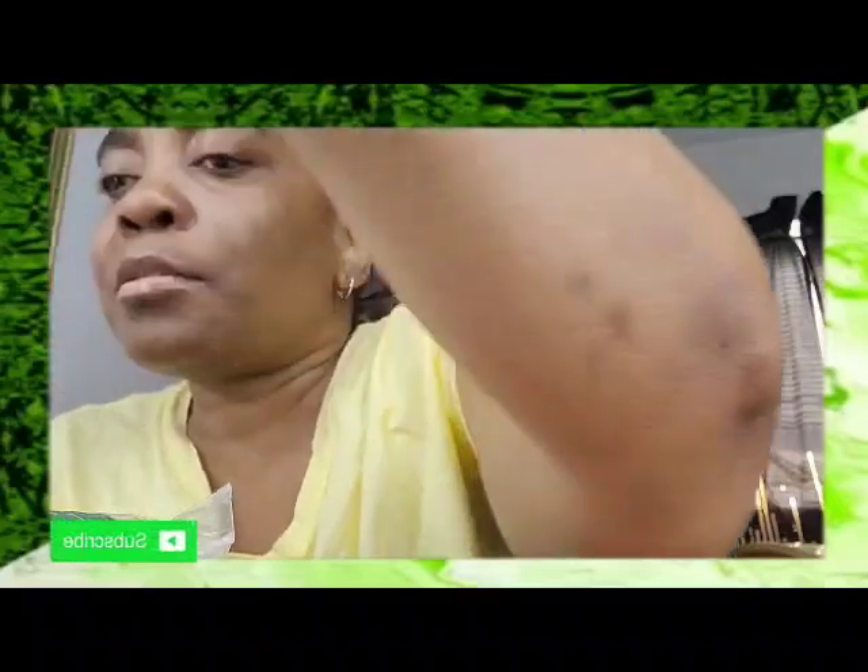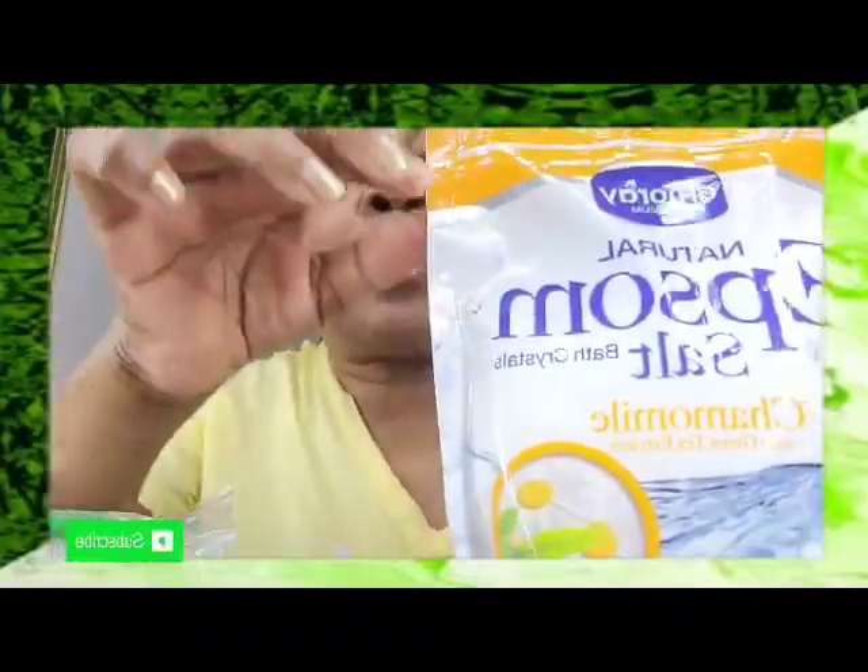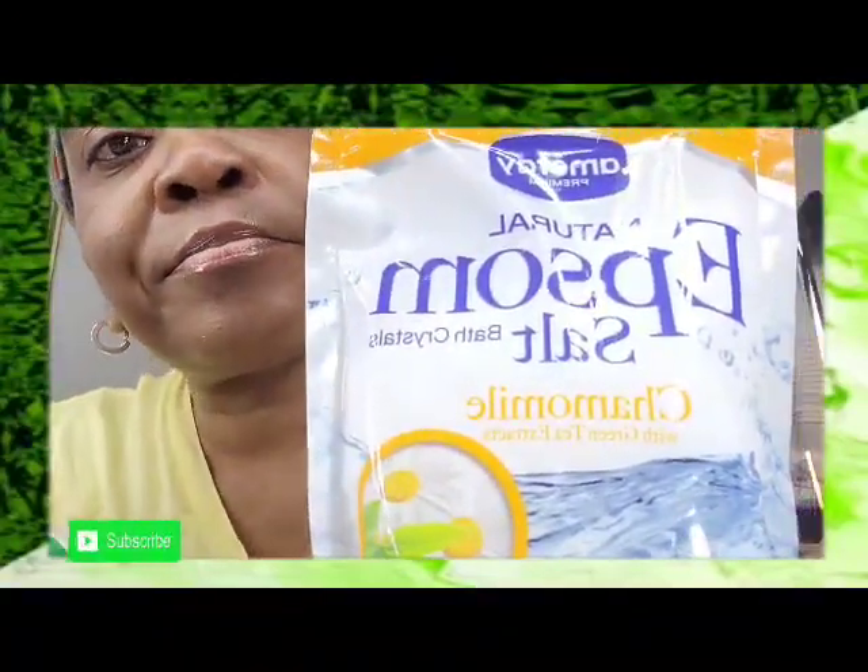The next thing I have is AM or A premium natural epsom salt bath crystals — chamomile with green tea extracts. It says soaking solution, soothes minor aches, sprains, and sore muscles, calming and rejuvenating. This is 16 ounces. Let me get a better shot of that for you guys. I usually get this just to soak my feet.